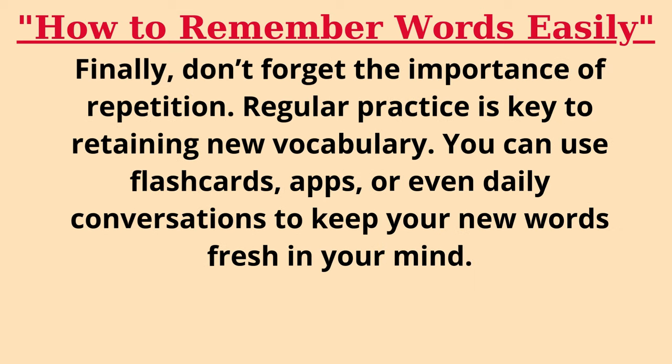Finally, don't forget the importance of repetition. Regular practice is key to retaining new vocabulary. You can use flashcards, apps, or even daily conversations to keep your new words fresh in your mind.